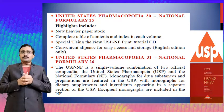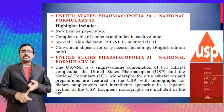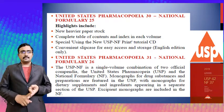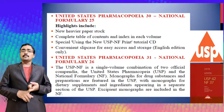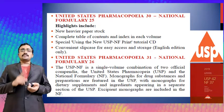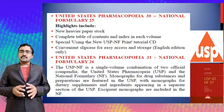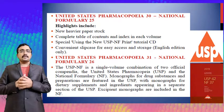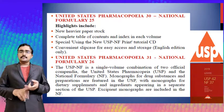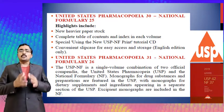USP 31 and National Formulary 26 contains a single volume combination of two official compendia — the United States Pharmacopoeia and the National Formulary. Monographs of drug substances and preparations are featured in the USP, while monographs of dietary supplements and ingredients appear in a separate section, and excipient monographs are included in the National Formulary volume 26.